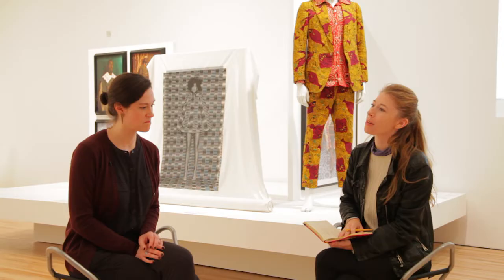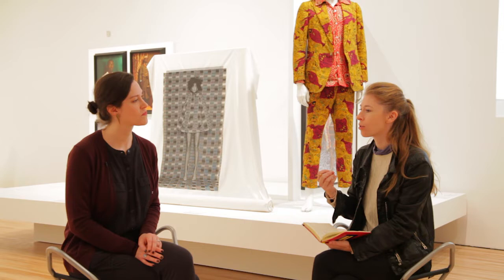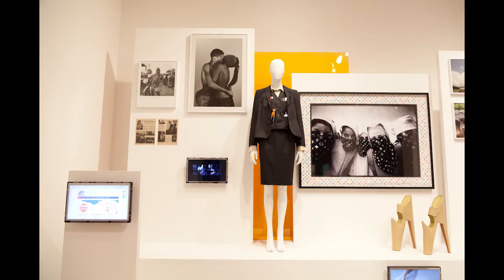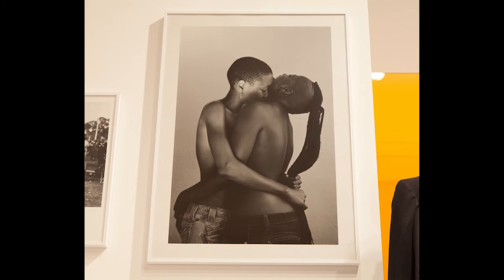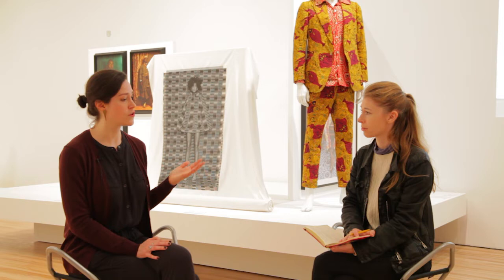Moving into the second room, I & We — in what way is it looking at universal issues like queer identity, or things that have always been relevant but been ignored across societies? One platform in the I & We section looks specifically at how fashion and self-expression can convey individual identity, group identity, and particularly gender and sexual identity. There's a photograph by Zaneli Moholy of a lesbian couple embracing — she talks about the work as visual activism, giving representation to marginalized groups. This series, Being, focuses on the lesbian community in South Africa, which although having equal rights on paper, often faces discrimination and homophobic violence like corrective rape.